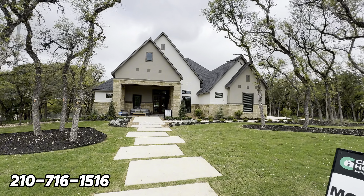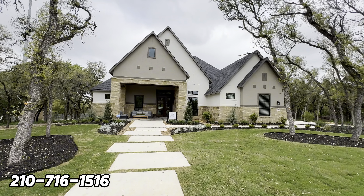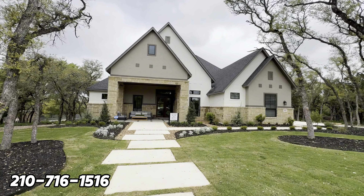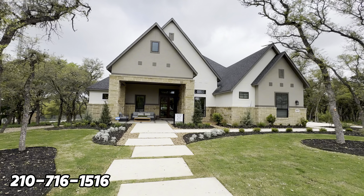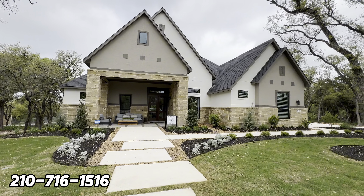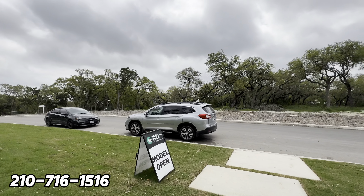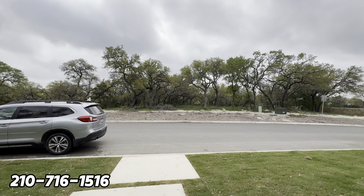We are back on the YouTube channel with another video, and this one is going to excite you because we are in a prime location on the northeast side of San Antonio. A lot of people who see YouTube videos are relocating here to San Antonio.